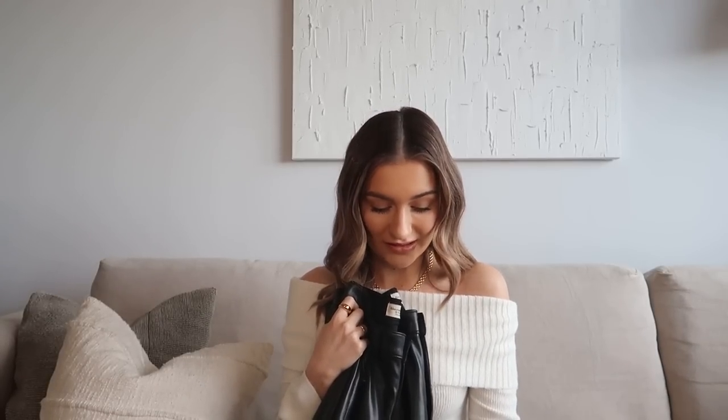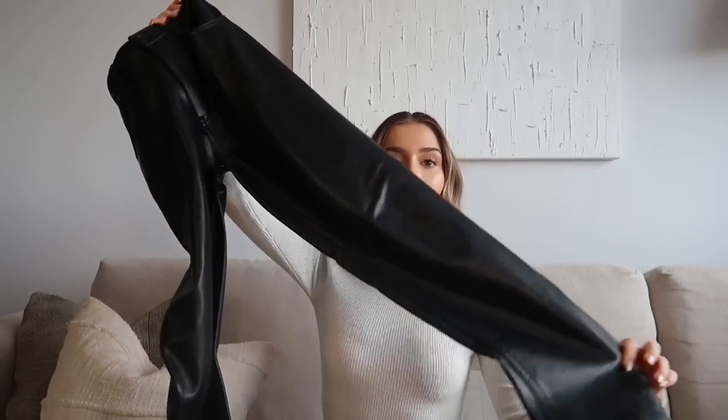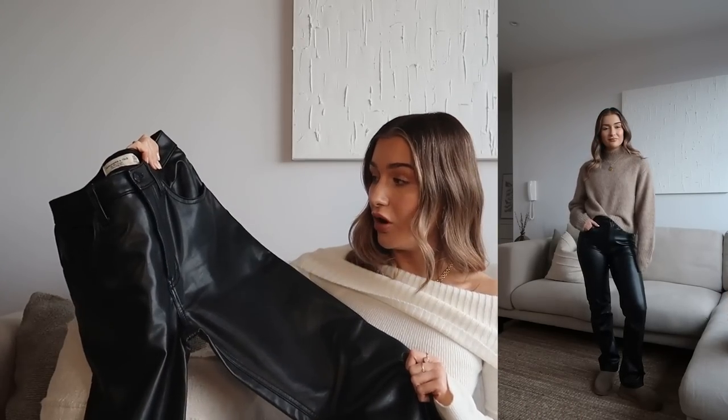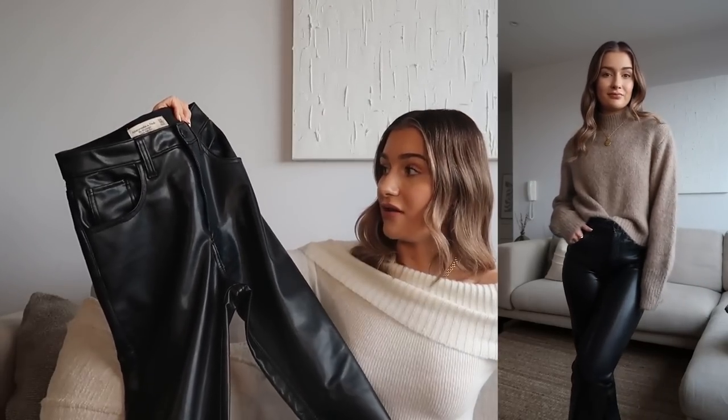Of course I have to mention my Abercrombie faux leather trousers — these form the base of 90% of my outfits throughout winter. They go with everything and I reach for them on a daily basis. I have two styles: the 90s straight ultra high rise, which are a bit longer — I love these with trainers, ultra mini UGGs, heeled boots, or heels for nights out. The hardware is black so they go with everything, and they've got belt loops if you want to add a belt.